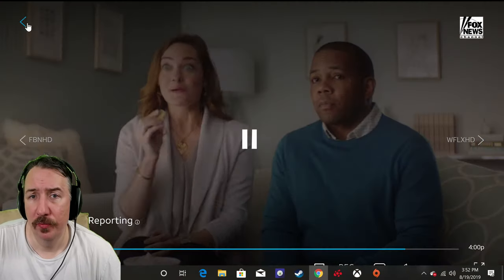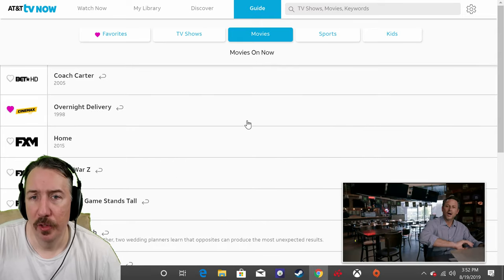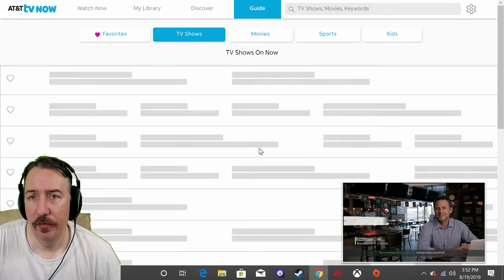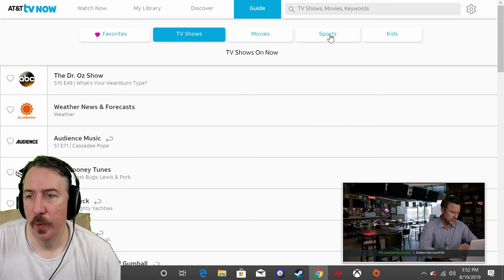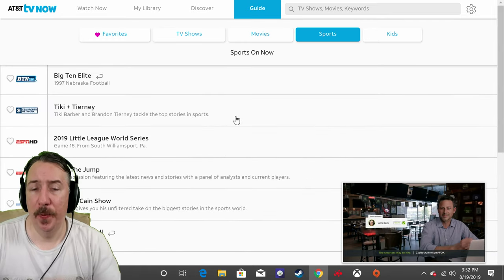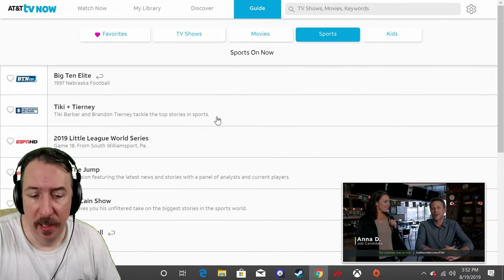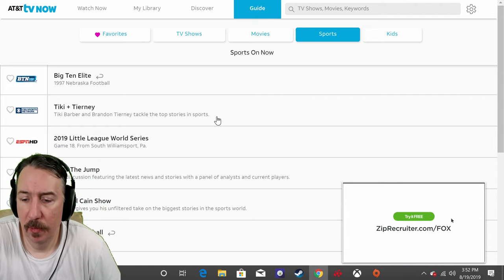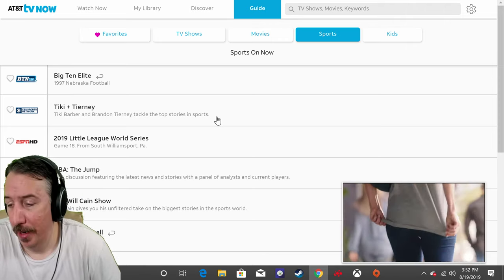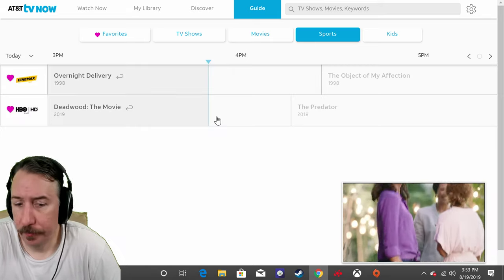You can record shows, you have the ability to record, you've got your favorites, your TV shows, your movies. You can click on movies to see what's playing right now, check TV shows, check sports, see what events they have. It's pretty easy — a pretty cool layout. I like the ability to use a laptop and scroll through it, and the cell phone works pretty good as well.